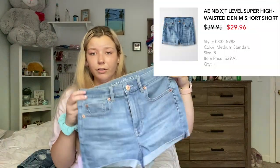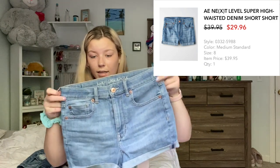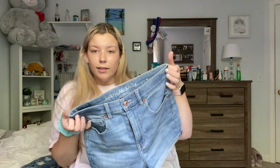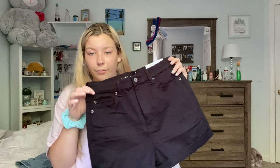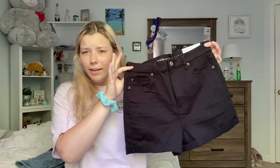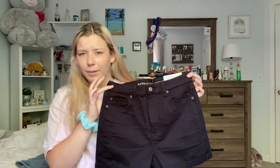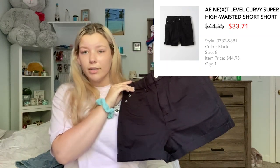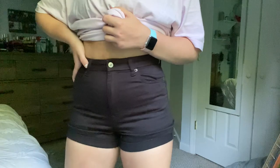These are the Next Level Super High-Waisted Denim Short Shorts, also a size eight. These are $39.95 and they're in the color medium standard. Last pair of shorts — I got these black ones, though they look like maroon on camera. They're the Next Level Curvy Super High-Waisted Short Shorts. They were $44.95 and they're in black. That is everything I got from American Eagle.